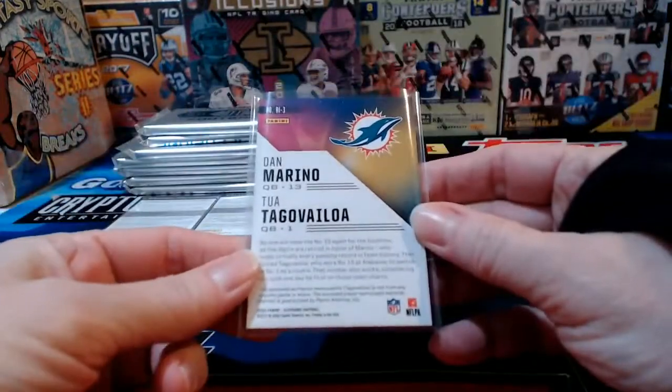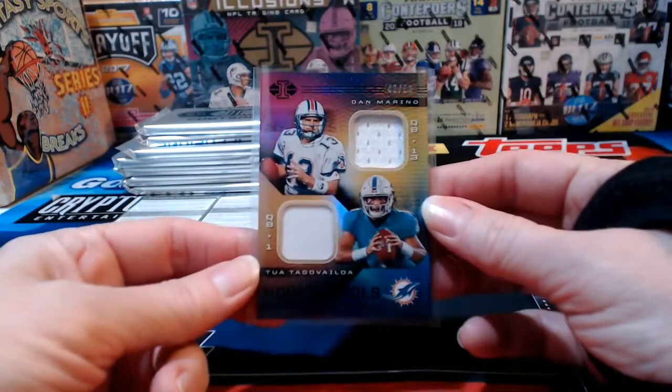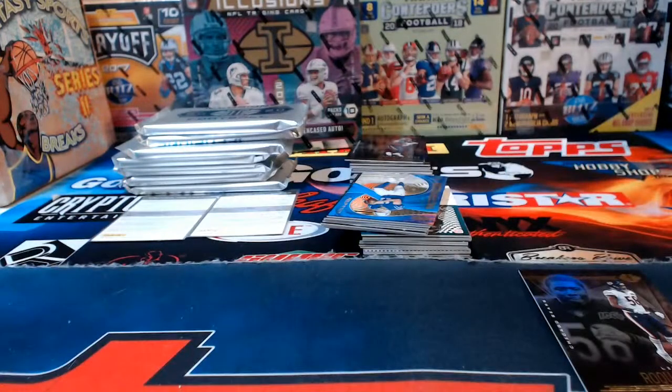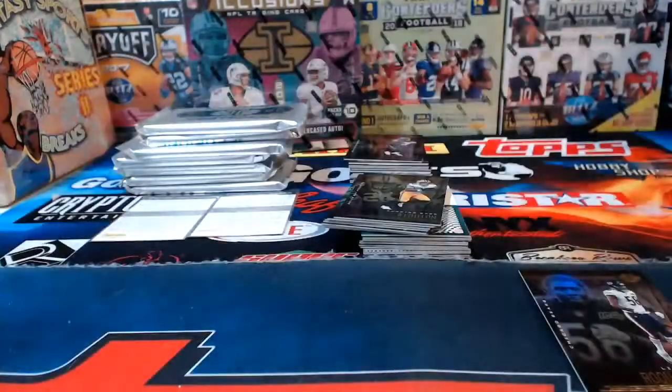Dan Marino and Tua — a hot-looking little card numbered to 50, though both relics are plain white, which isn't as interesting as it could have been. Still like the hit. Philip Rivers 299 Indianapolis.